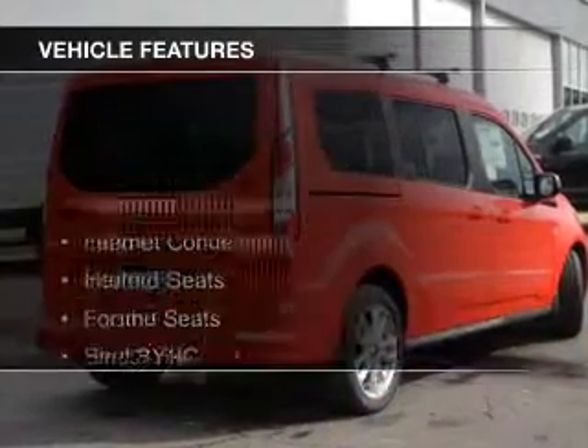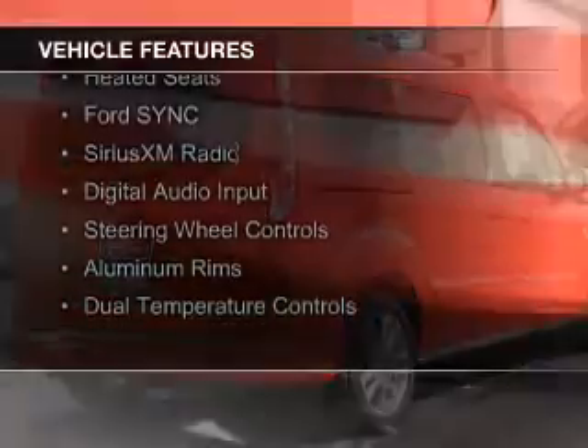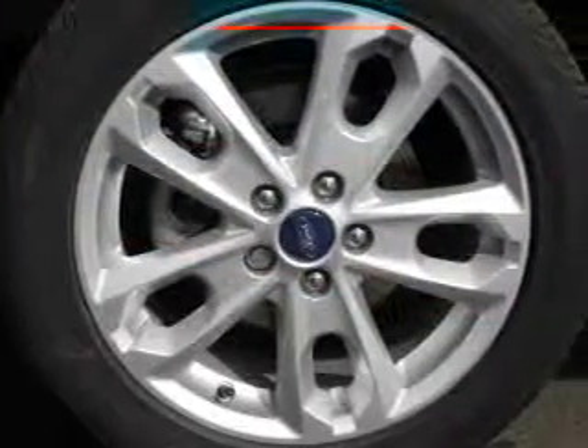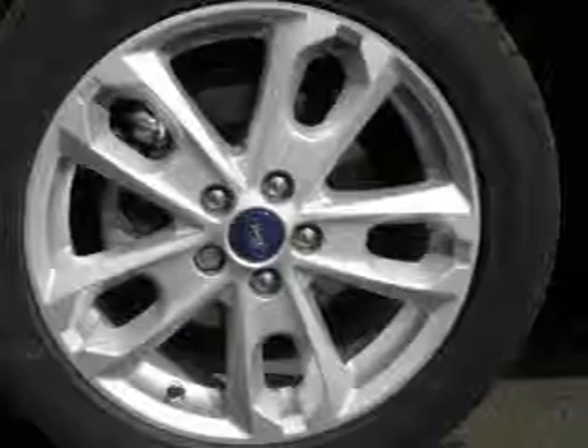The features include a panoramic sunroof, internet connectivity, leather seats, heated seats, Ford Sync voice activation, Sirius XM satellite radio, digital audio input, steering wheel controls, aluminum rims, and dual temperature controls.